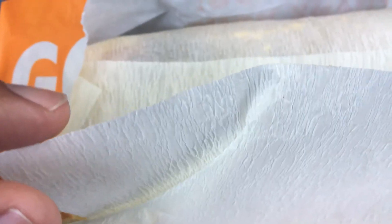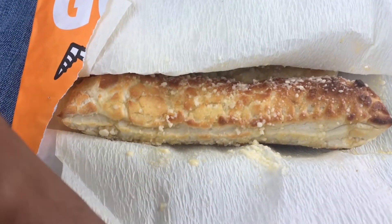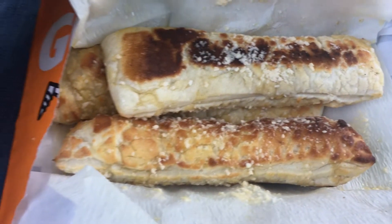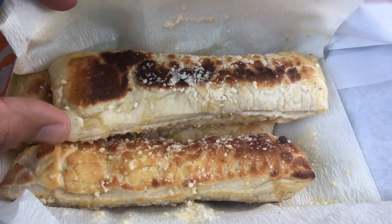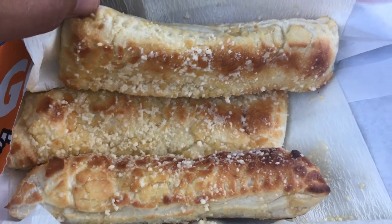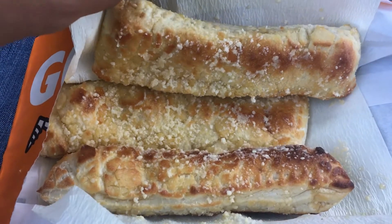Without further ado, let's get into this — grab this bag and open it up. Oh my word, okay, hold on — let me bring the camera down to ground level. Boom, let's take this back — look at that! All that cheese, three nice little sticks right there, all that grated cheese on top. These things look good, that melted goodness — oh yeah, oh yeah. These things are hot, it's sizzling.